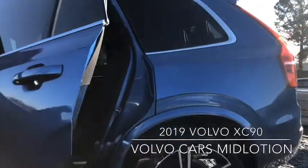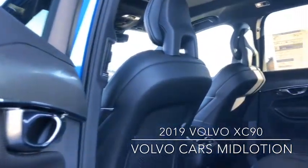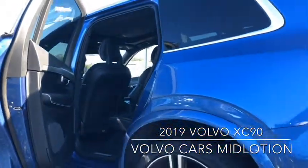With seven luxurious seats, everyone can travel in comfort and style, and with the second and third rows folding completely flat, the XC90 offers enough storage space for any excursion and offers a completely configurable cabin for any load.